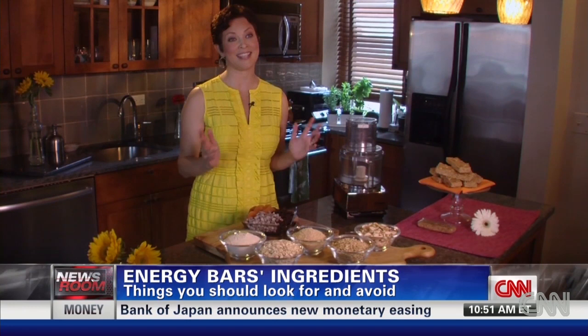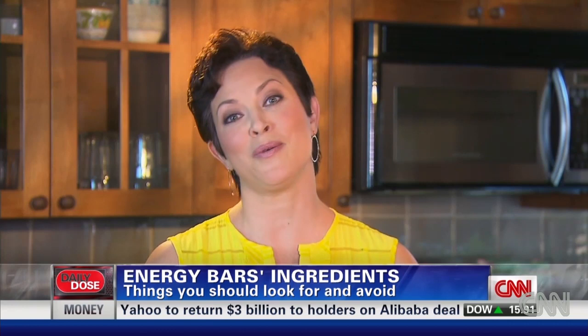Energy bars can be great for eating on the go, but some are more like glorified candy bars, loaded with calories and added sugar. So how do you choose? First, check the ingredient list. It should be full of ingredients that you recognize as food — things like oats, nuts, and dried fruit. That's what you want to look for. If the ingredients sound really processed, you might want to choose a different one.